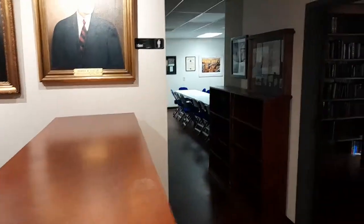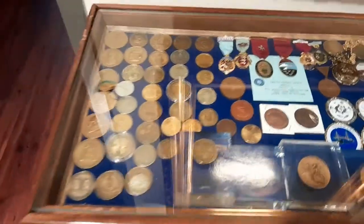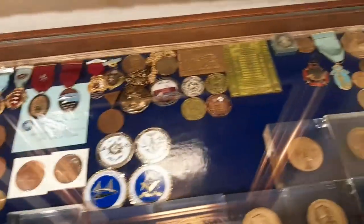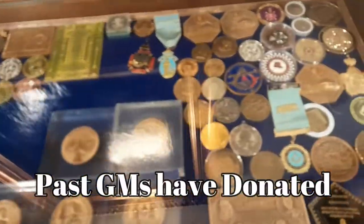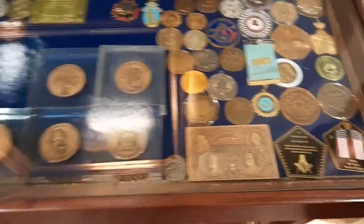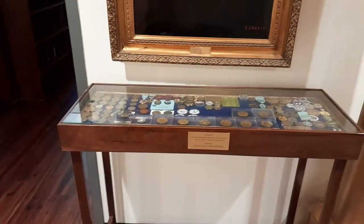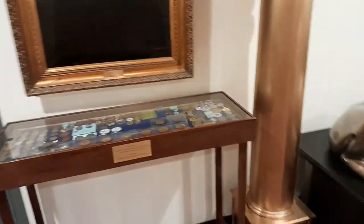They've got a dining room back there and more library books — most of which are Masonic-affiliated. They've also got little areas with lots of coins and medals that are nice. They kind of explain themselves when you read them — they'll tell you exactly what they're from. Sometimes they're from grand masters' visits from other jurisdictions around the world.